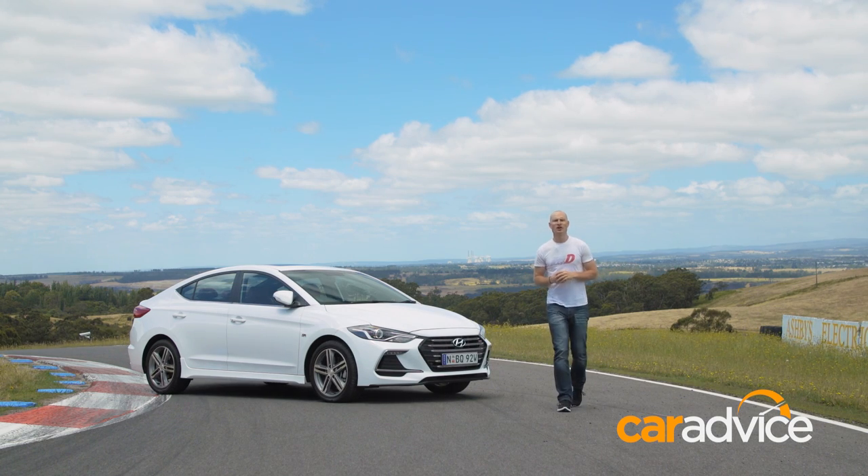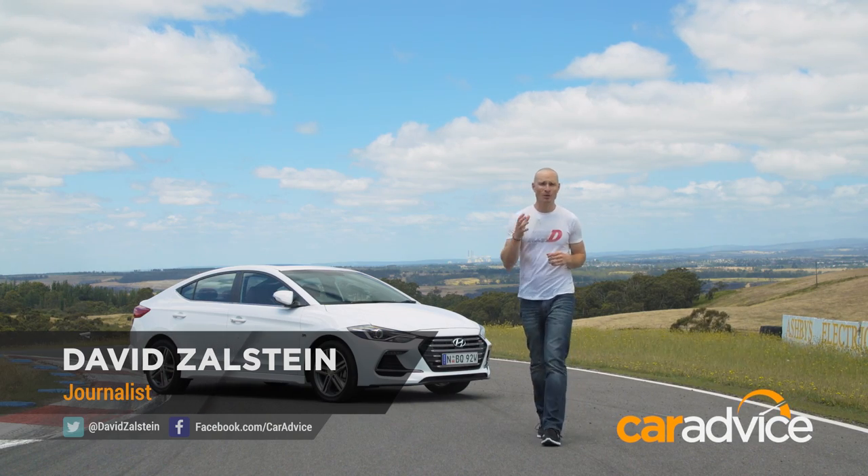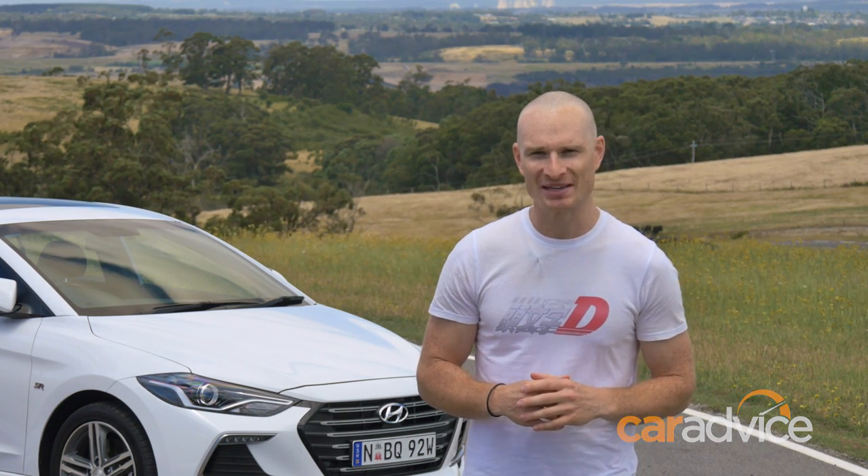Deep down, we're all wannabe racing drivers, but how many of us actually know what we're doing? And more importantly, know what we're doing wrong? Well, CarAdvice is here to help. Welcome to Racing Basics.